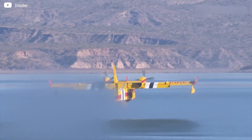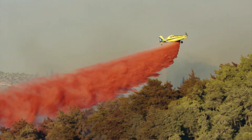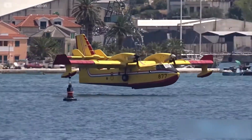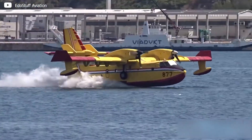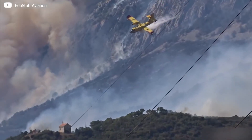It is the only plane designed specifically for fighting wildfires. It costs $30 million, and in just 12 seconds, the CL415 enhanced aerial firefighter scoops 1,400 gallons of water from a body of water and dumps it on raging forest fires.